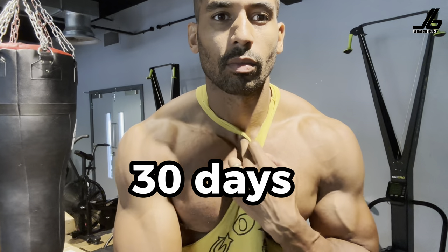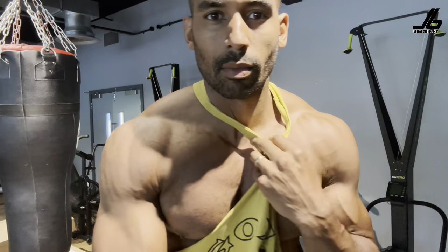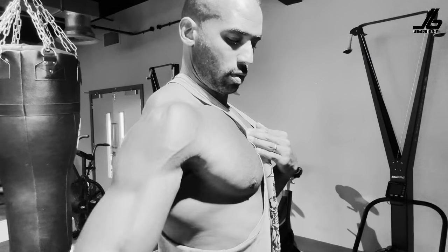Over the next 30 days, we're only gonna be doing six different exercises. Now let's get into a little bit more detail about these movements and how we're gonna do them over the next 30 days.